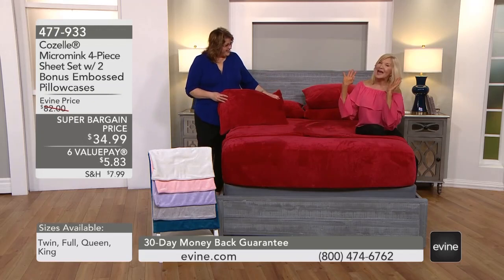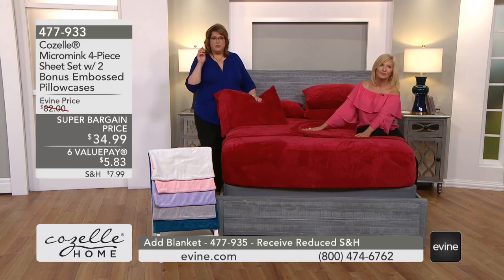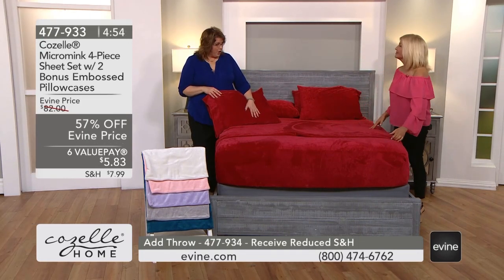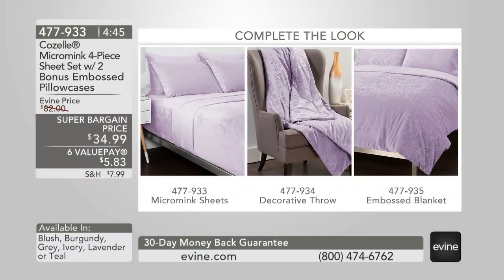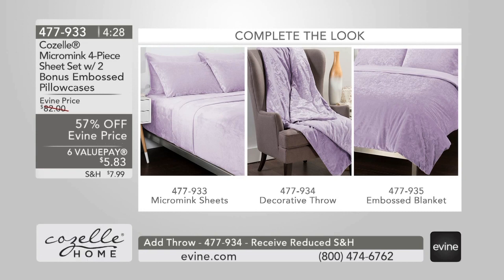One of the most elegant, decadent sheet sets in our inventory — there's nothing else like it. If you fall in love with micro mink, there are other pieces to go along with this: there's a throw and there's a blanket — that embossed blanket, one of my all-time favorite items developed this last year. It is on my bed in burgundy right now. If you go to the website or app and see the price on that, it is a steal. I recommend everyone get in on that embossed blanket.